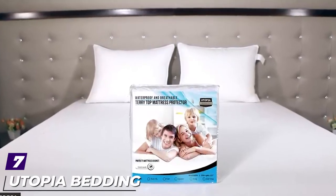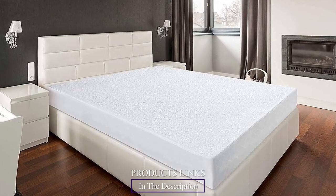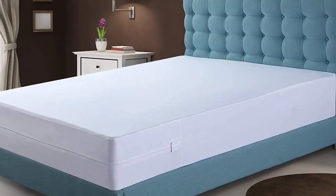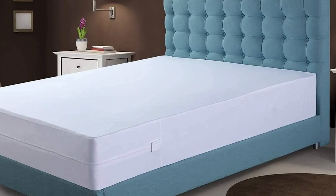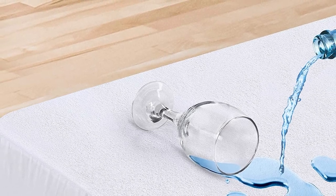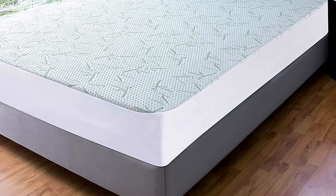Moving on to number seven: the Utopia Bedding Waterproof Mattress Protector. To keep your child's bunk bed mattresses in top shape, this two-pack of mattress protectors is a great option. They are entirely waterproof with high-quality seam construction that stops water and urine from passing through. Made with a blend of cotton and polyester, the protectors are soft, cozy, and breathable. Amazon reviewers confirm these protectors don't make crinkly noises when slept on — a common problem with waterproof protectors — and give it a solid 4.5-star rating among 4,000 and growing reviews.